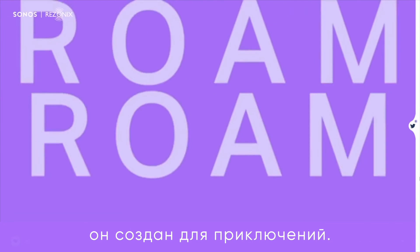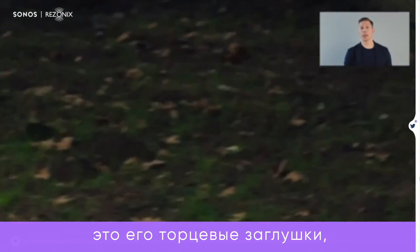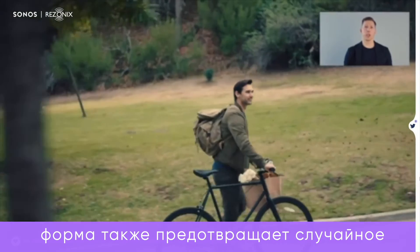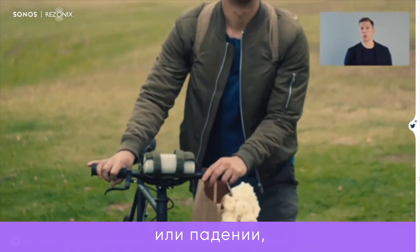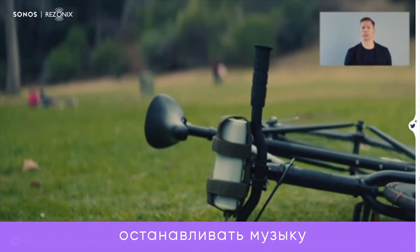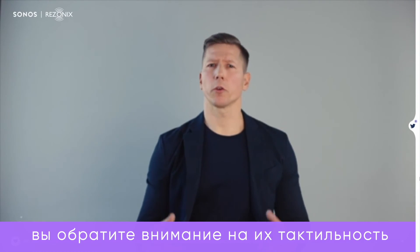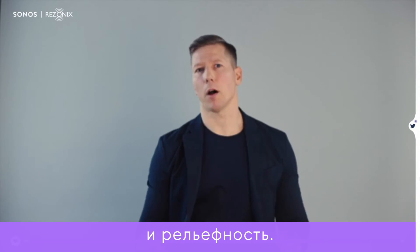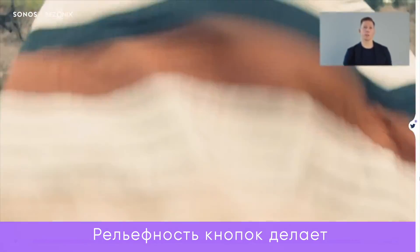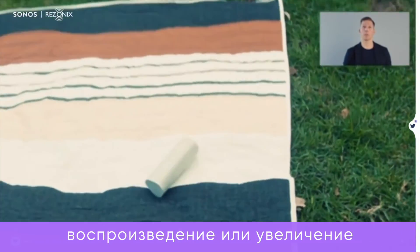Roam has a premium look and feel, but in every way it's built for adventure. One of the features that makes Roam tough is its concave end caps — their shape increases the speaker's drop resistance. The shape also prevents accidental button presses. When you stand Roam up or drop it or brush it against something, you're not going to accidentally stop the music or blast the volume. You'll also notice the buttons are tactile and slightly embossed — that's a departure for Sonos, but an important one for Roam. Raised buttons make it easy and intuitive for anyone to hit play or bump the volume up using touch alone.